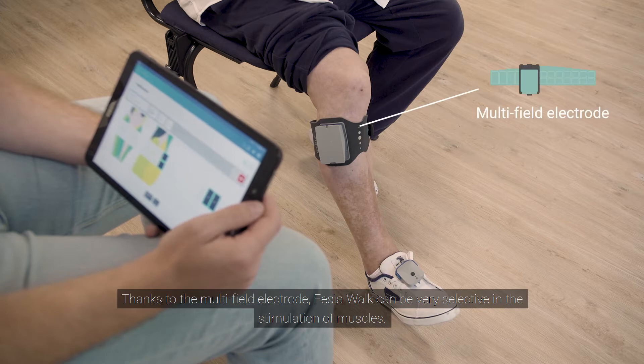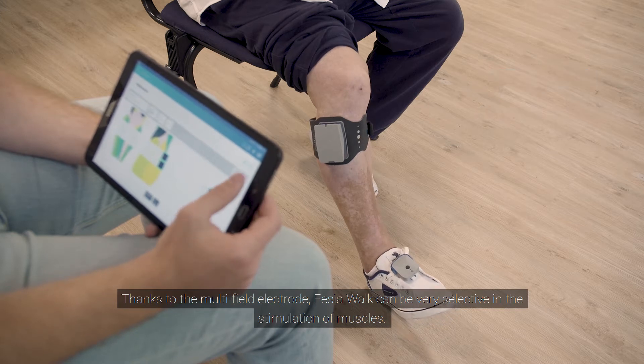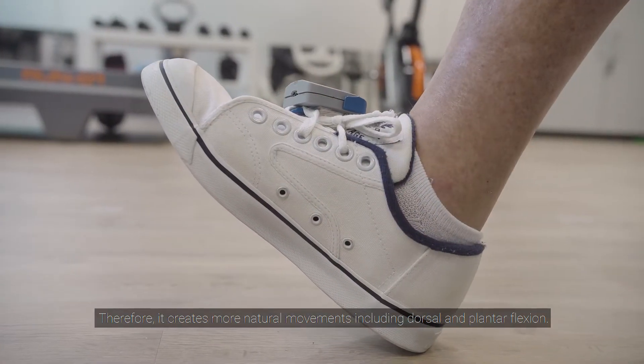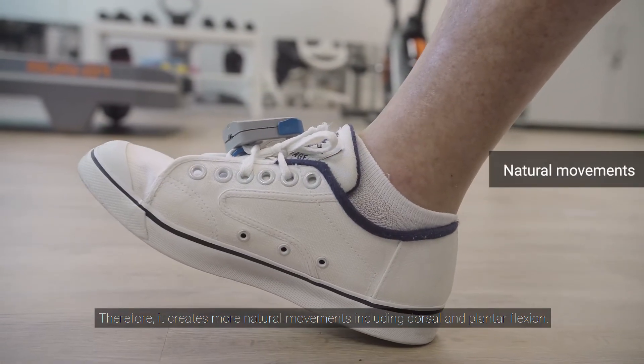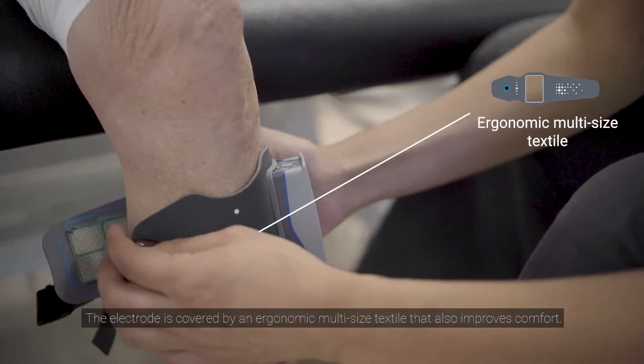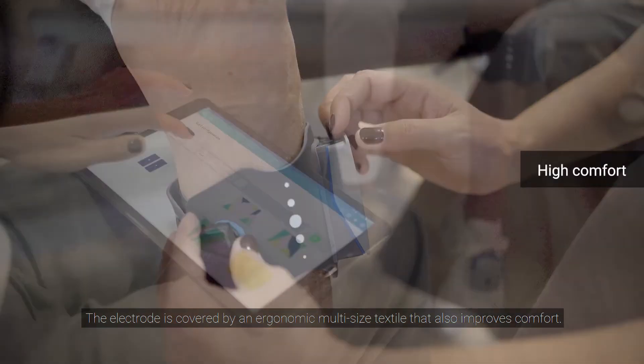Thanks to the multi-field electrode, Fessier Walk can be very selective in the stimulation of muscles and therefore it creates more natural movements, including dorsal and plantar flexion. The electrode is covered by an ergonomic multi-sized textile that also improves comfort.